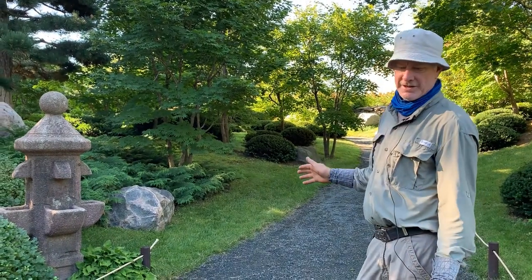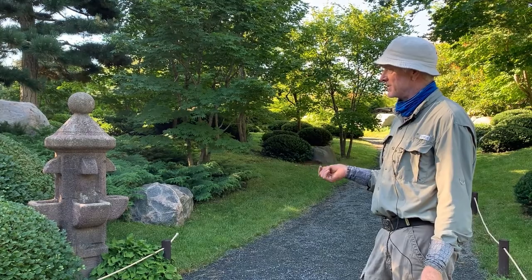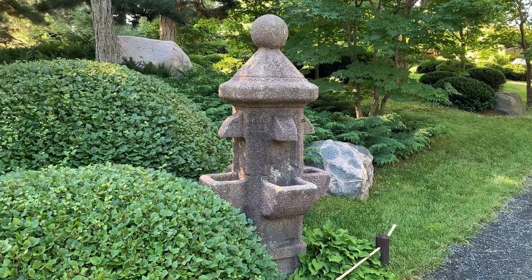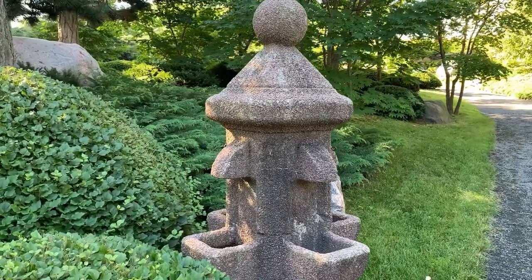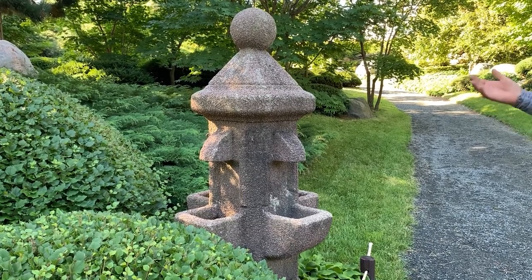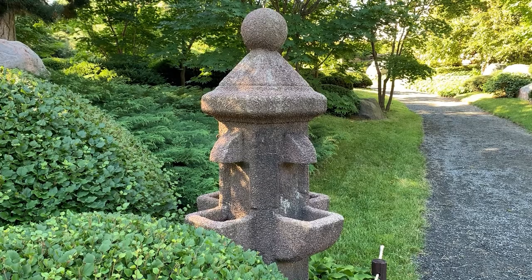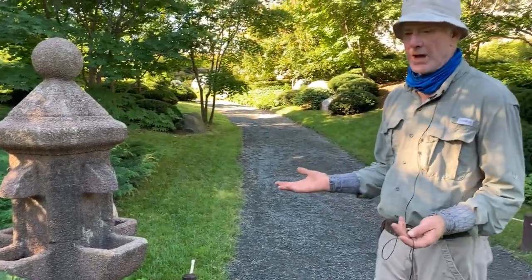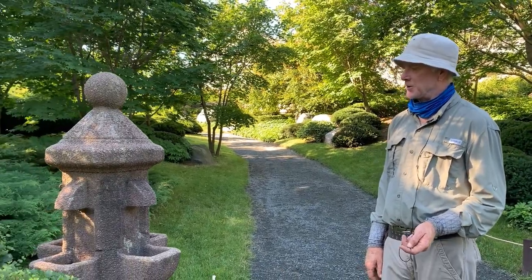We've moved closer to the entry of the garden, and we see an excellent example of mitate — the reuse of old materials for a new purpose. This is a water fountain that came out of the old Como Park. When Mr. Matsuda came to build the garden, he saw this piece and was intrigued by its mild similarity in shape to stone lanterns. He placed it here partly as a welcoming gesture, echoing the large water basins at Japanese shrines and temples where visitors perform ritual purification — leaving the outside world behind to enter a sanctified place.